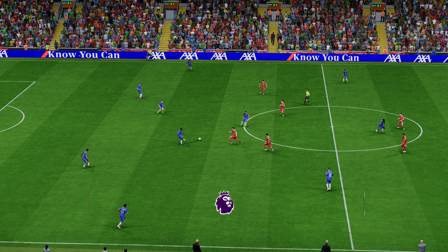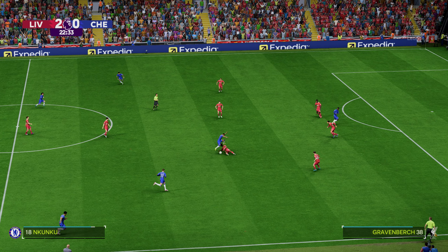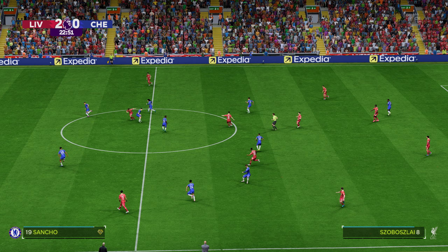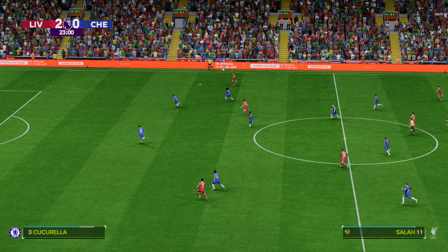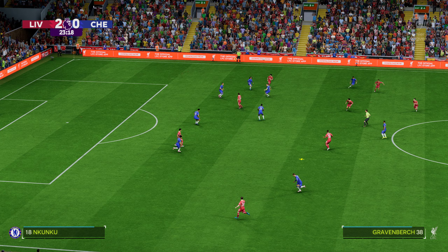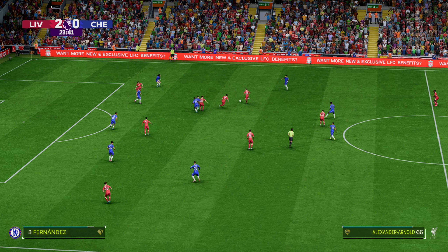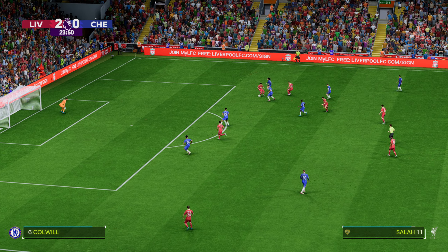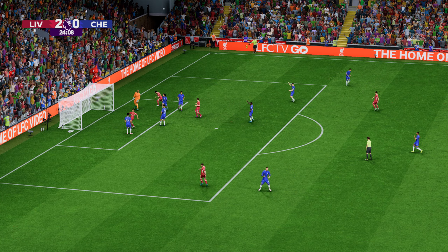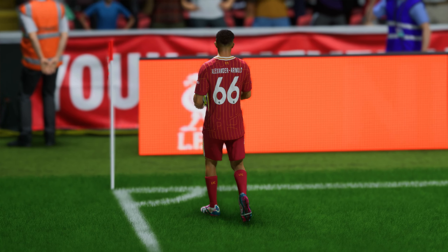Back underway with the scoreline standing at 2-0. Nicely timed tackle. That's a fine pass. Salah — in for the chance — a goalkeeper inspired. That's a great save. Really good reaction from the keeper.